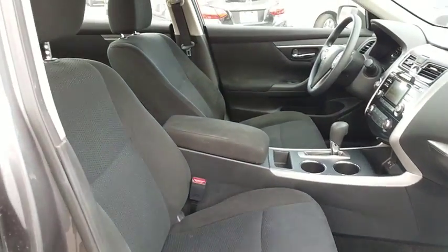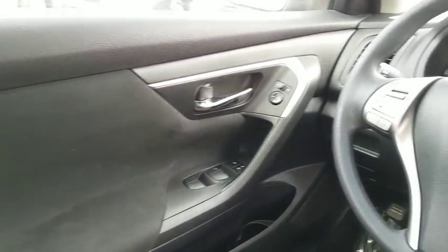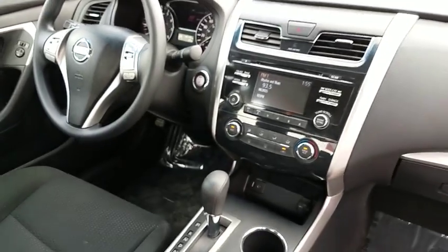Here are some of this vehicle's great options: keyless entry, traction control, steering wheel audio controls, anti-lock braking system, stability control, Bluetooth, power steering, adjustable steering wheel, four-wheel disc brakes, cruise control.